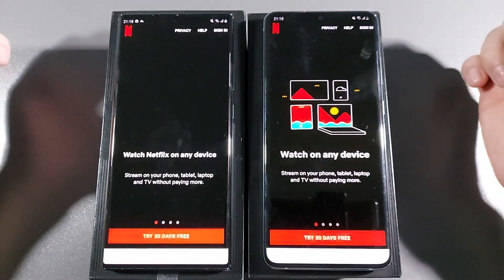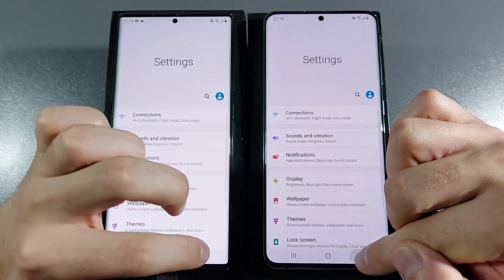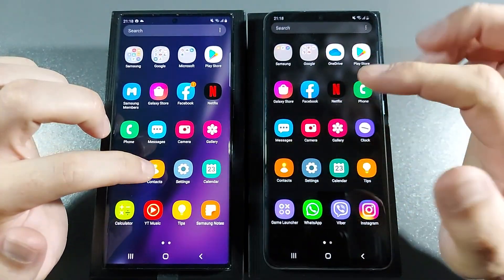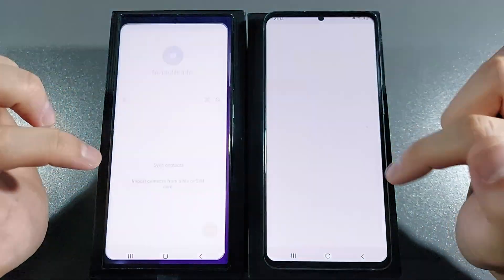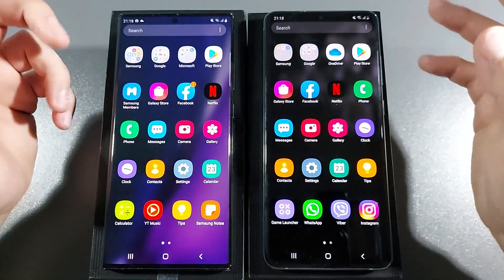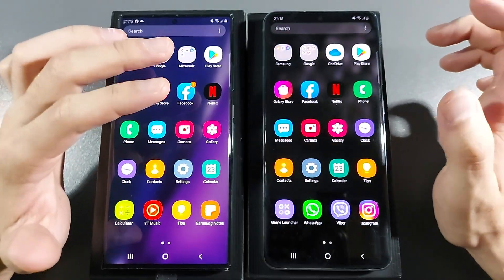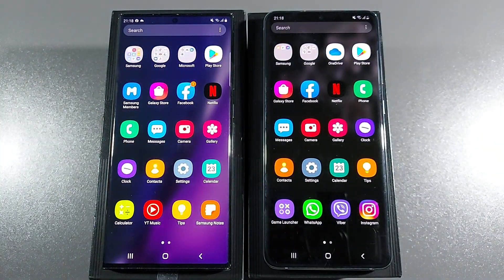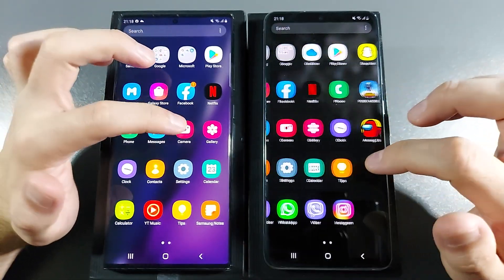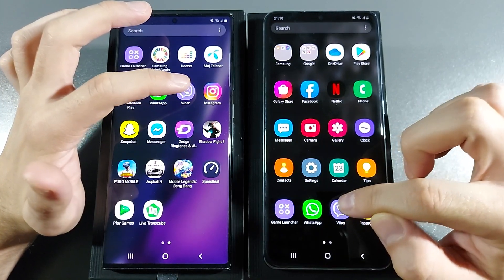Let's go with Netflix — S20 Ultra. Let's go with Settings — about the same, but S20 Ultra is a little bit faster. Let's go with Contacts — about the same. Clock. I can't see the difference when you open things like Settings, Contacts, or Clock because they are so optimized — apps that come in the box. You don't need the best phone for that, so we don't even need to test that, but you can see it in real world performance.